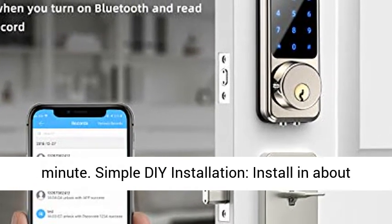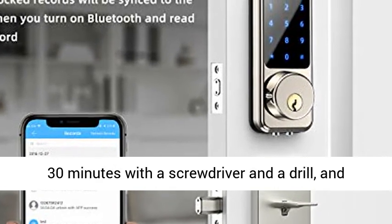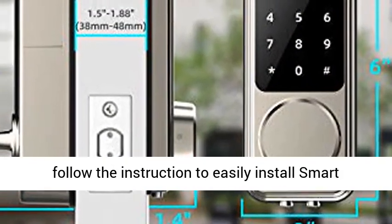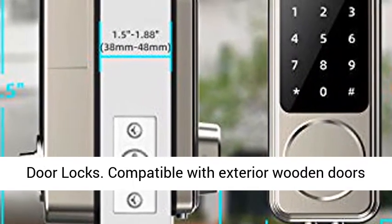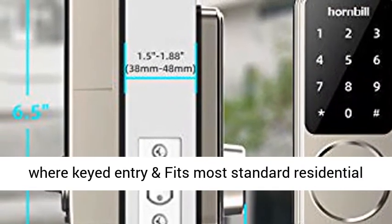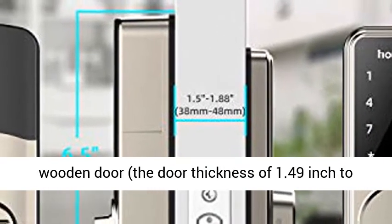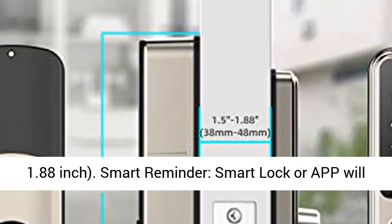Simple installation — install in about 30 minutes with a screwdriver and a drill, and follow the instructions to easily install smart door locks. Compatible with exterior wooden doors where keyed entry fits most standard residential wooden doors, with a door thickness of 1.49 inch to 1.88 inch.